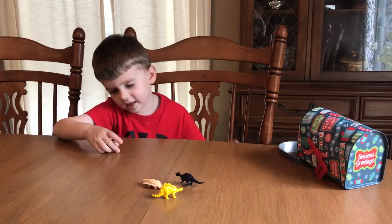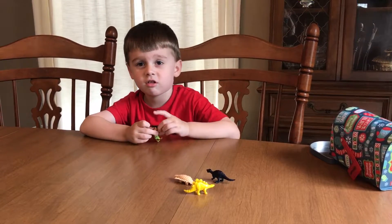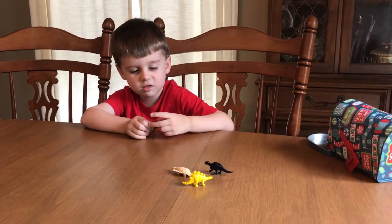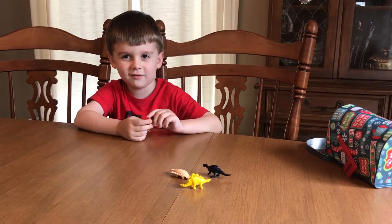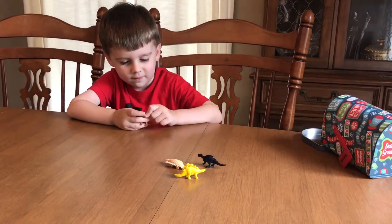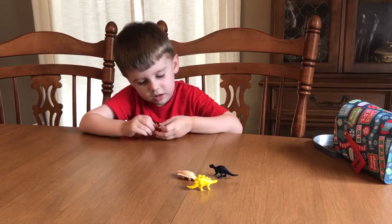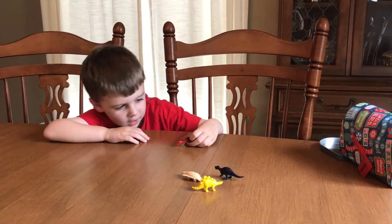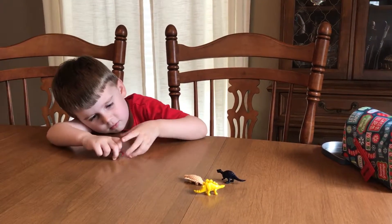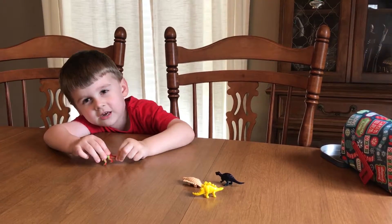So this is a Spinosaurus. Spinosaurus right here. It's Spinosaurus. It gets really flexible — this is squishy, it's got a squishy tail.